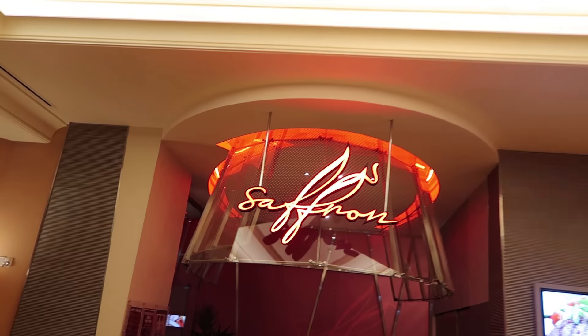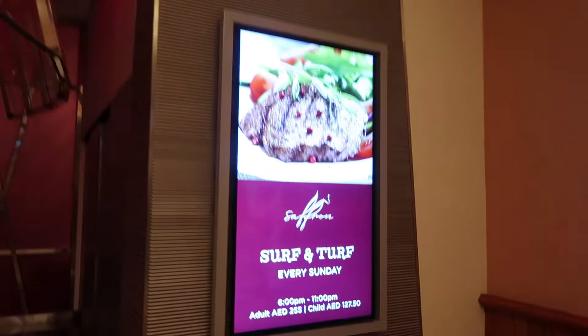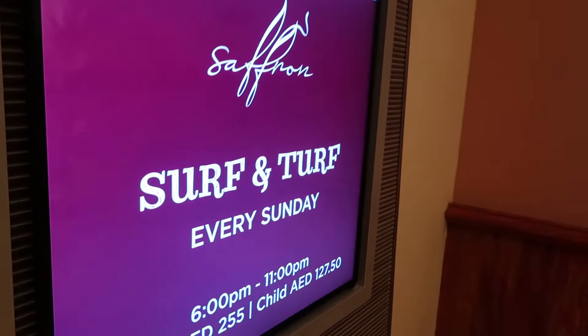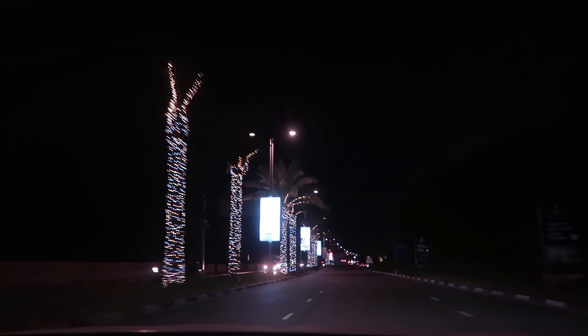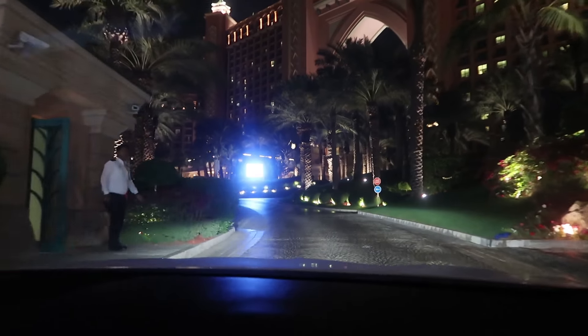Hey everyone, I hope you're having an amazing day. We have come to Atlantis — me and Sajid Bhai have not gone for seafood in ages. So today we're going to Saffron; they've got some Canadian crab legs, amazing lobsters, Omani lobsters. Surf and turf is the theme tonight, so we're going to try that out and then I'll get back to you with a review.